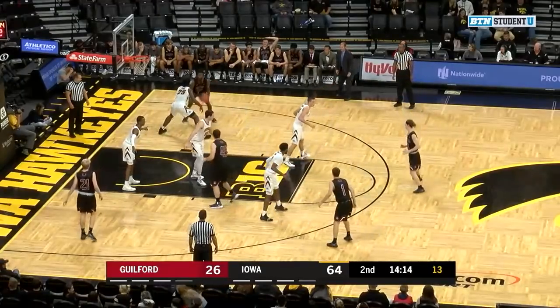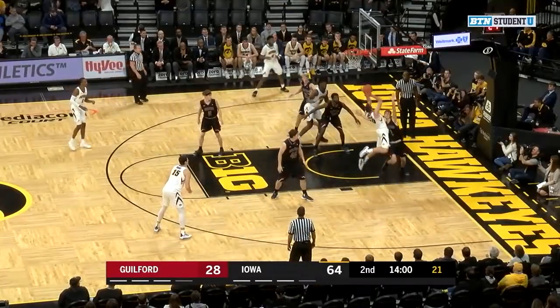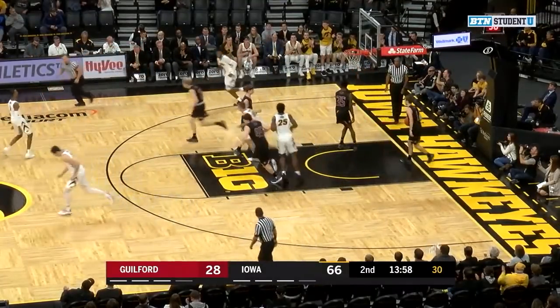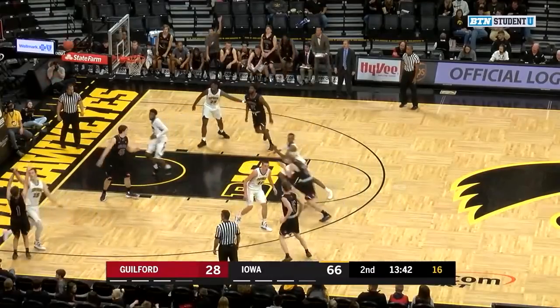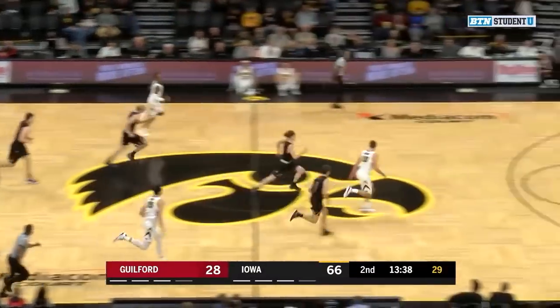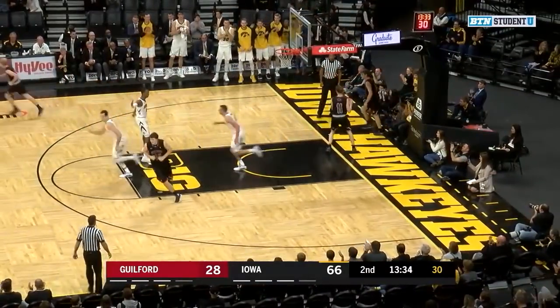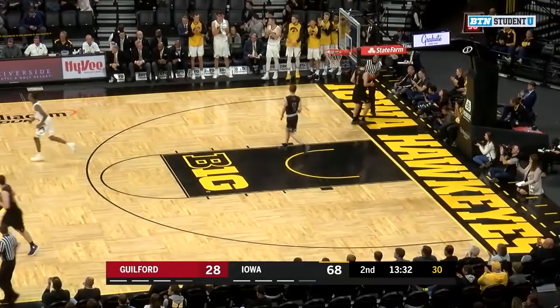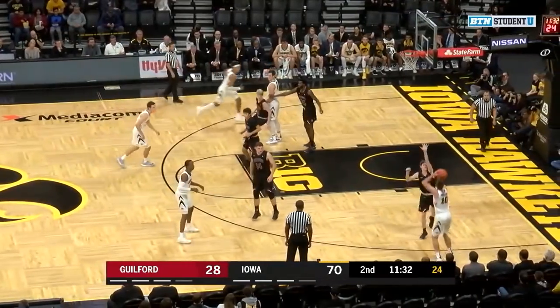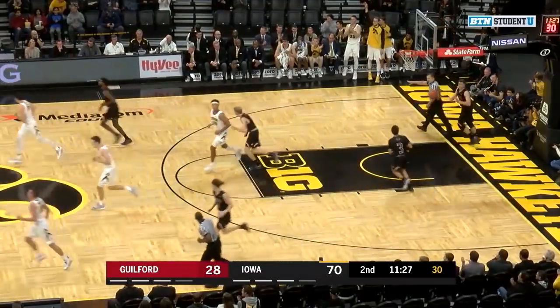They've done a nice job finding them today. Thompson with a little head and shoulders fake. Thompson fires it to Lekkenby. Cook skies for the boards and a run out for the Hawkeyes. Wieskamp with 11 — he's been aggressive at the offensive end. Wieskamp gets the kind roll.